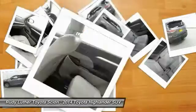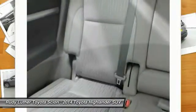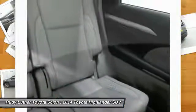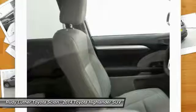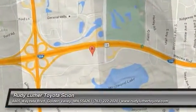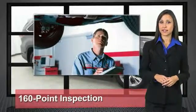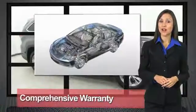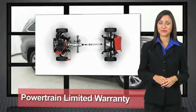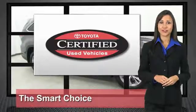So come in and take a test drive today. We know that the idea of buying a used Toyota is attractive to you. After all, getting a high-quality, low-mileage Toyota at a great price is a smart move. That's why we created the Toyota Certified Used Vehicle Program. It's the smart choice.